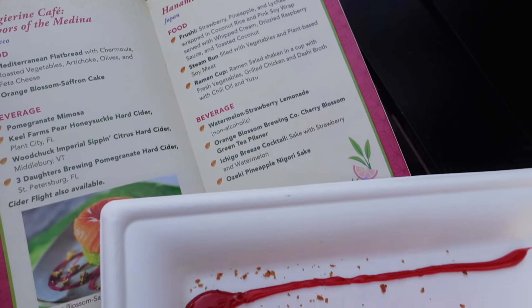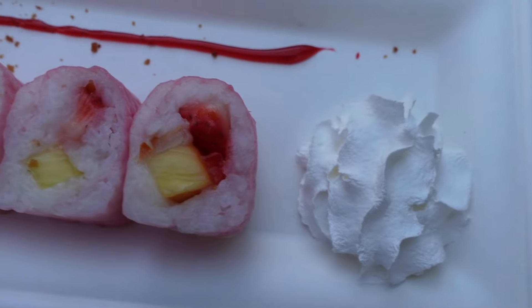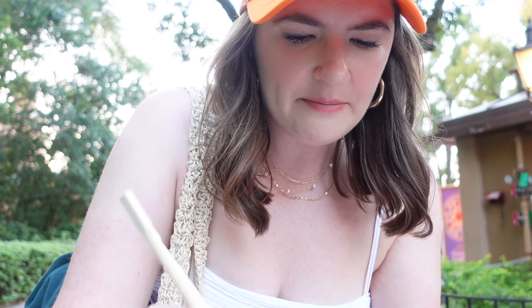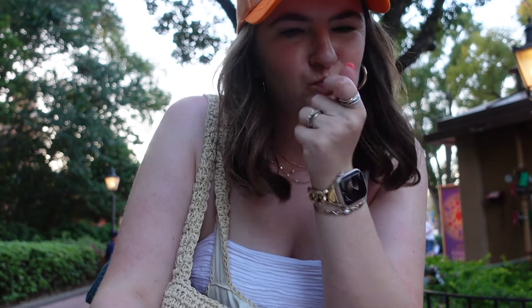We have our frushi! It's strawberry, pineapple, and lychee wrapped in coconut rice with a pink soy wrap, a little raspberry drizzle, and whipped cream. I love the coconut powder on top — the little shavings make it a nice little crunch. I love this so much.